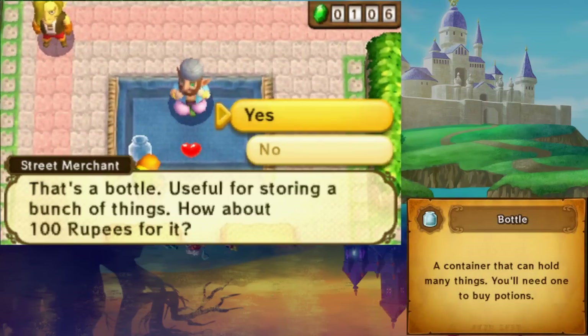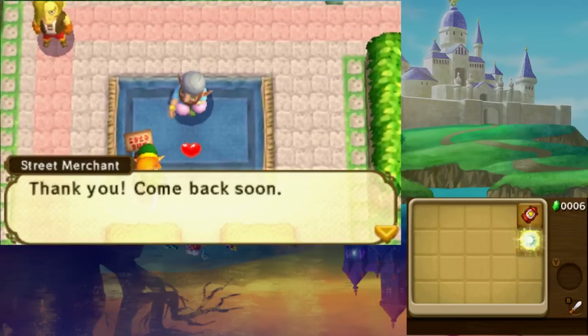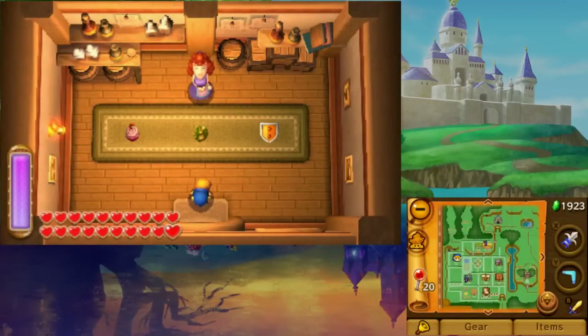Kakariko Village holds several items. First, you'll be able to buy your first bottle for 100 rupees from the salesman in the middle of town. Travel to the shop on your left — this is where you can purchase the completely optional Fowl Fruit and Scoot Fruit.